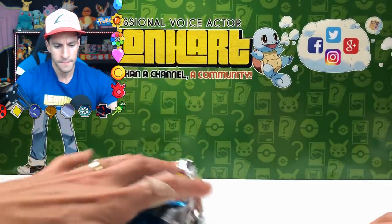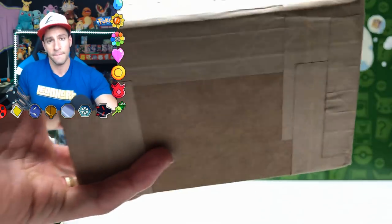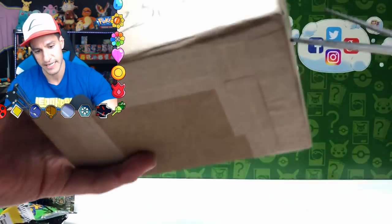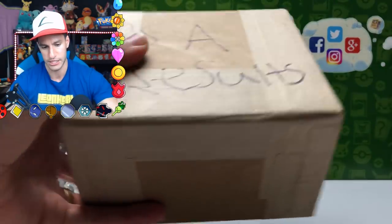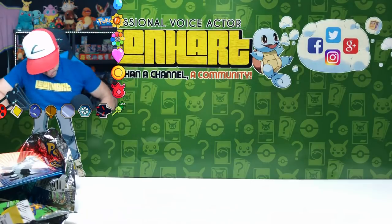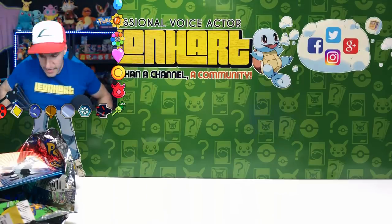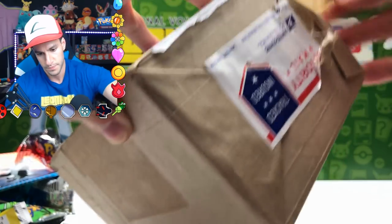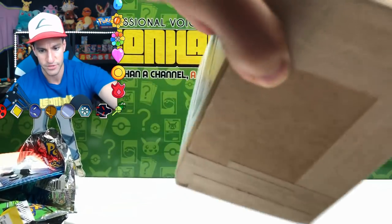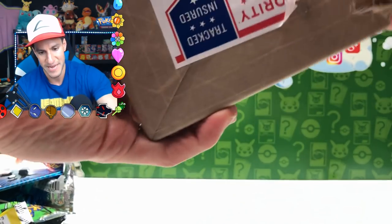So here are the pulls: Here Comes Team Rocket, a Pinsir and a Victreebel from Jungle, and obviously the best is this Torchic because it's so cute. Now we're going to open up the PSA results — the graded Pokémon card. I'll try to do this on screen. They packaged it very, very securely, so I just need to figure out how to open it up for you all. I didn't want to open it ahead of time so you could see the process of getting a graded card back from PSA.